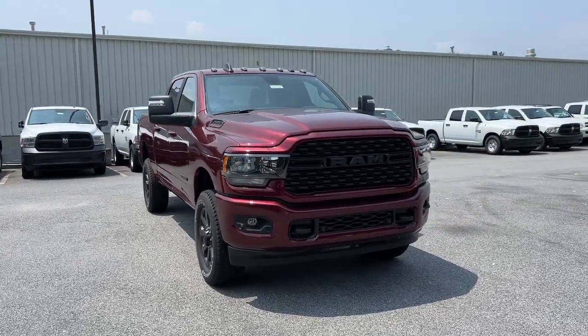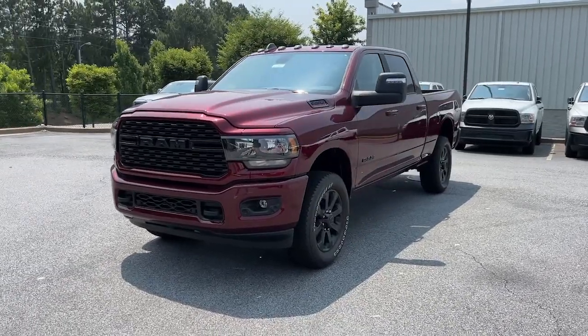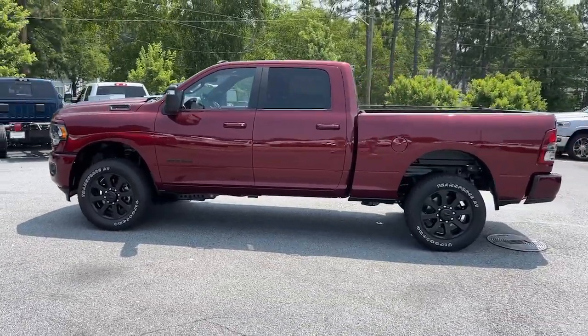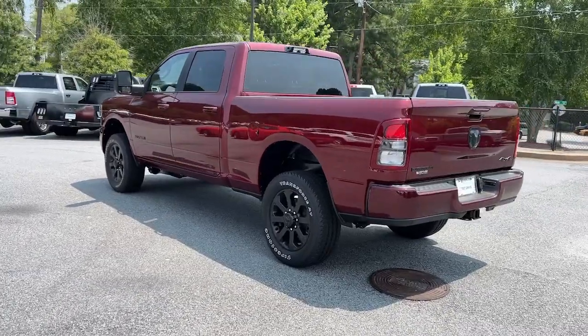You just found the 2023 Ram 2500. The Ram 2500 has what it takes to get the big jobs done. It's infused with heavy duty capability — connected, convenient, comfortable, and built to last. These are just some of the great options this vehicle comes with.